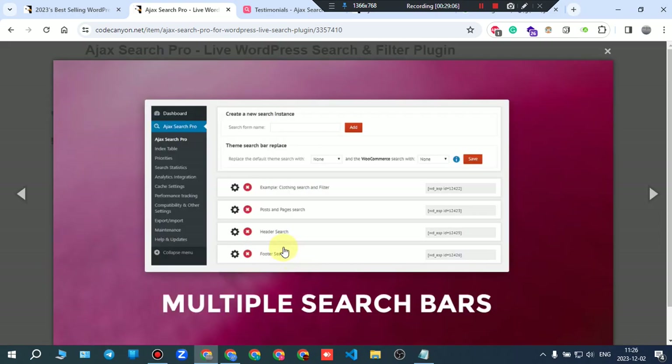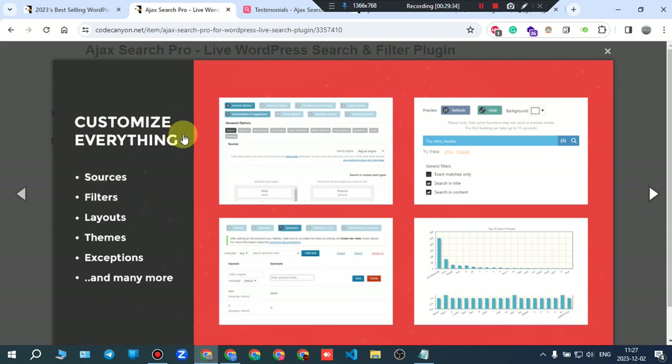Looking at the screenshots: from the dashboard you can see multiple search bars — creating a new search instance like closing search and filter, posts and page search, header search, and so on. You can customize everything: sources, filters, layouts, themes, exceptions, and many more.